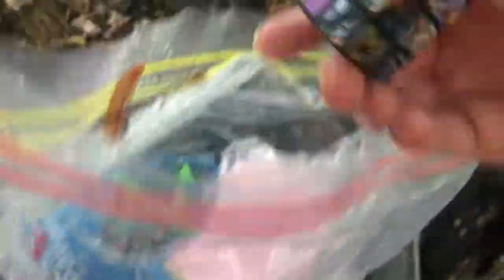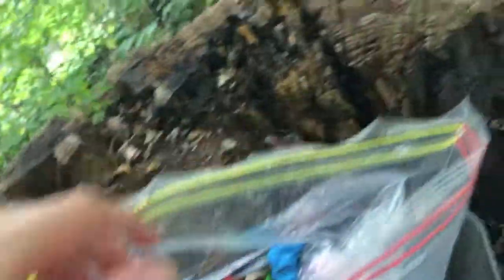Here's the geocache — the lid fell off and stuff. We got a log book, we got a few toys — a lot of toys in here. This is mine. There's a broken fidget spinner in here — one of my first fidget spinners. Put it in there. It's really wet. Here's the container, just a little taped container.